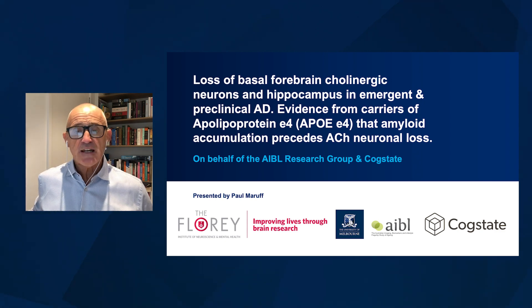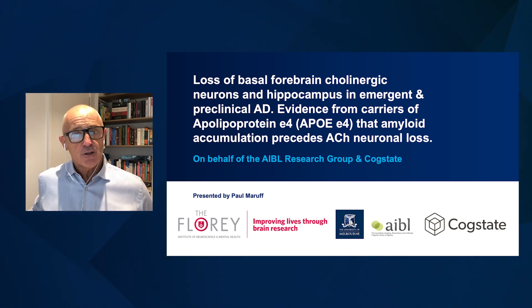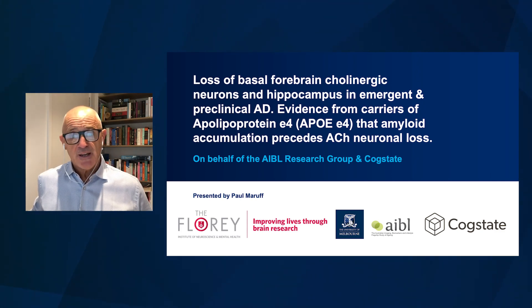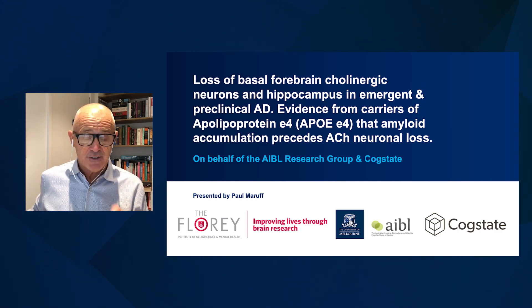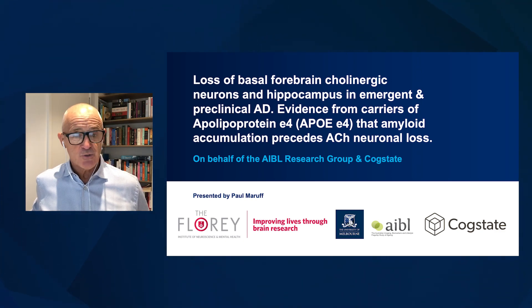There is now a reconsideration of the extent to which amelioration of acetylcholine neurotransmission may provide an interesting and useful therapeutic approach in Alzheimer's disease. As we now understand about the biology of Alzheimer's disease and, in particular, its amyloid processes, this has allowed us an opportunity to reconsider the way in which acetylcholine neurotransmission is disrupted in the disease.